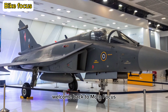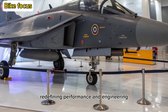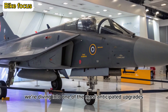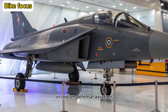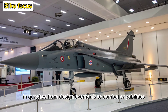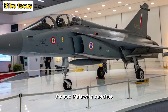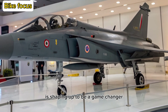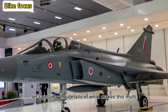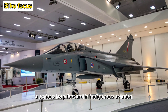Welcome back to Moto Focus, where we break down the hottest machines redefining performance and engineering. Today, we're diving into one of the most anticipated upgrades in Indian defense aviation, the 2025 Haltagius II Malawian Quachas. From design overhauls to combat capabilities, it's shaping up to be a game-changer for the Indian Air Force. Let's get into the details of what makes this multi-role fighter jet a serious leap forward in indigenous aviation.